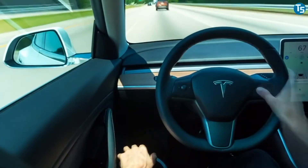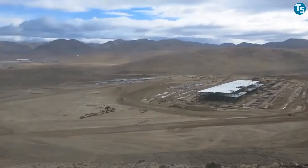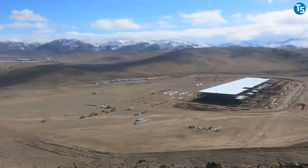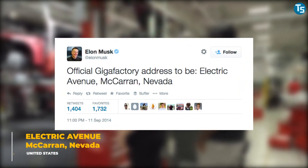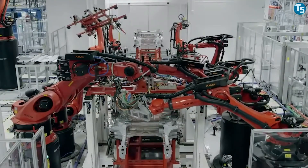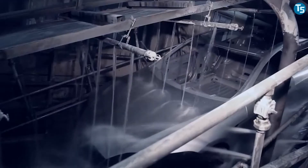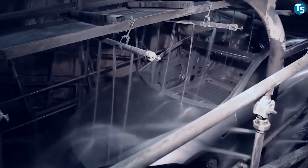This time, it isn't a phenomenal supercar or a sporty racing car, but an epic, gigantic factory. Located at the Electric Avenue of Sparks, Nevada, in the United States, Tesla Gigafactory is emerging as a lithium-ion battery and electric vehicle component factory giant.